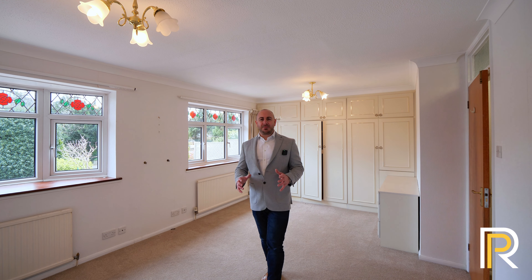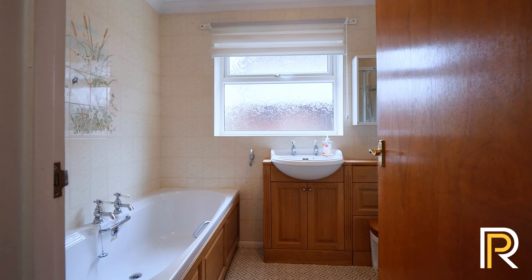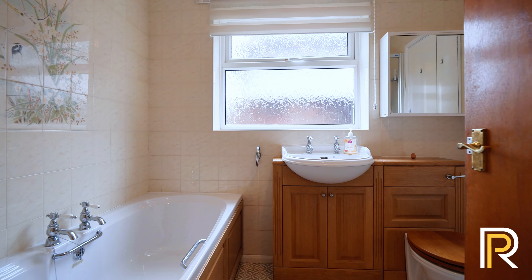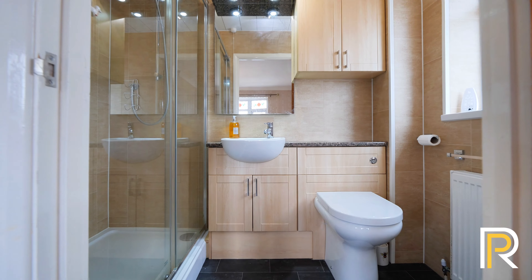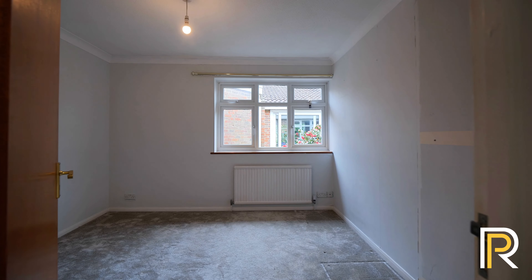So here we are in the main bedroom — again it's a great size. We've got these two windows to the front letting in lots of natural light, and we're next door to the bathroom so you haven't got too far to go. In addition we've got a second bedroom which has its own ensuite and two further double sized bedrooms.